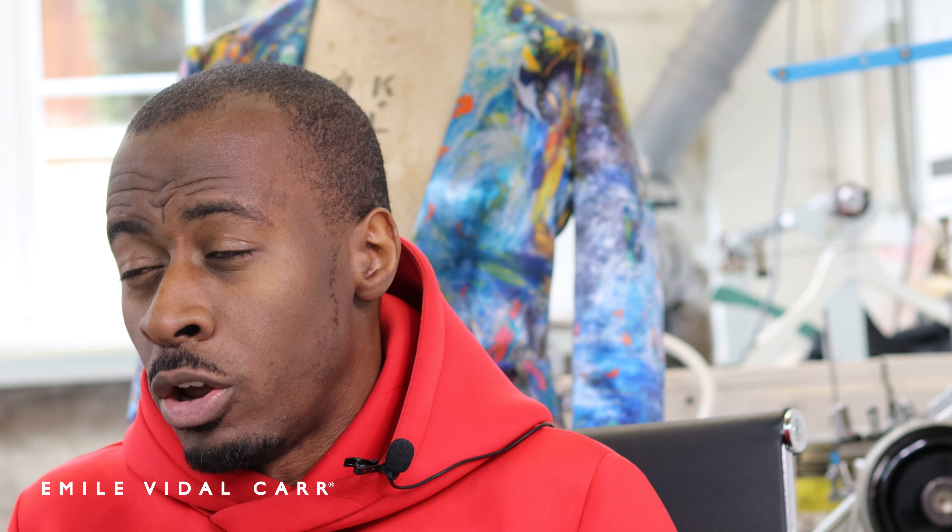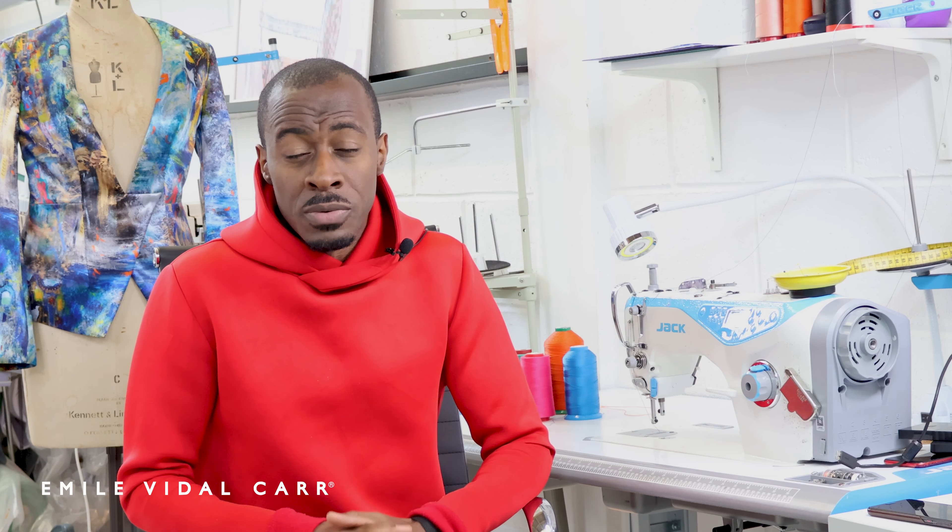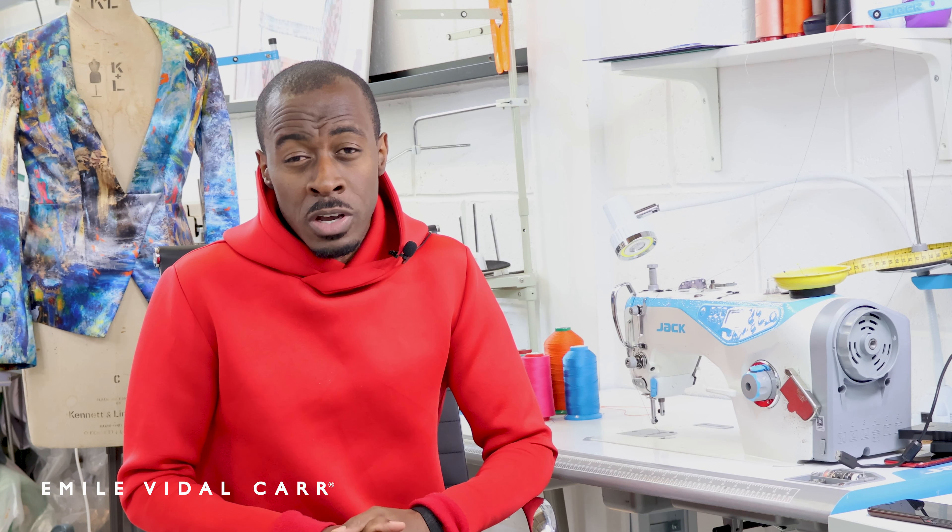Next, you can go to the fabric shop and spend £200 to £300 on fabrics that work for the style you're making — fabrics that inspire you, that work for the colour theme you want to create for your collection. Then spend maybe another £100 on getting some block patterns that you can alter to create your collection, and then spend £100 to £200 on buying yourself a sewing machine to create your first collection. This is pretty much what I did.